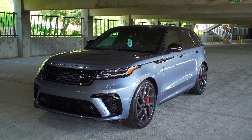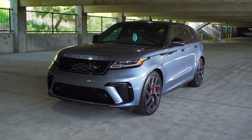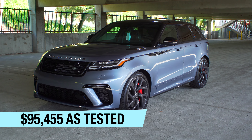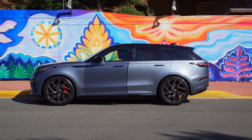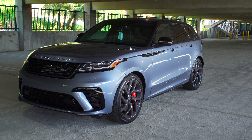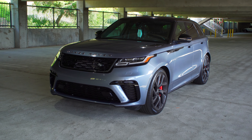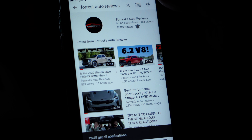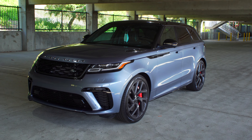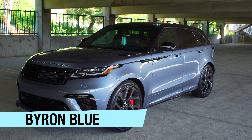Let's check out the 2020 Range Rover Velar SV Autobiography Dynamic Edition — that is a lot of words, a lot of syllables, and this car is a lot of money, around $95,000. All of those words mean this is the nicest and most powerful Range Rover Velar your hard-earned money can buy. If you're new to my channel, hit the subscribe button and the notification bell.